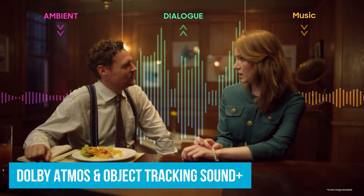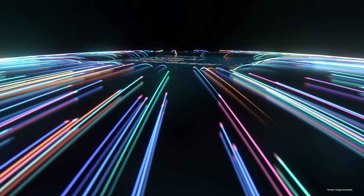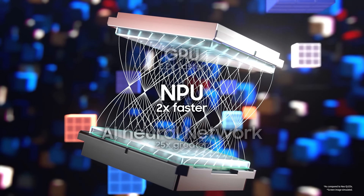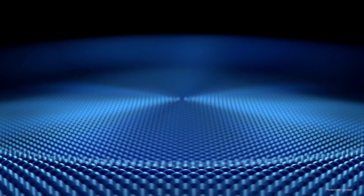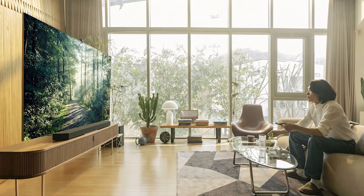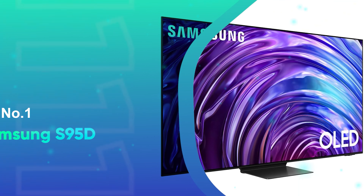Dolby Atmos and Object Tracking Sound Plus make the audio experience just as dynamic. Hear a plane fly from one side of the screen to the other? The sound moves with it, making you feel surrounded by the action. Real Depth Enhancer Pro adds a layer of realism by adjusting each frame's focal point — think of watching a mountain climbing scene where the depth makes you feel like you're part of the climb. The Samsung QN800D isn't just a TV; it's an immersive experience.